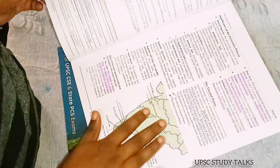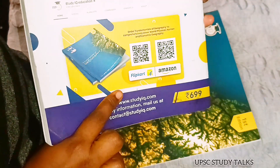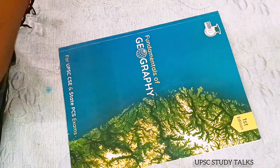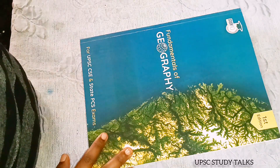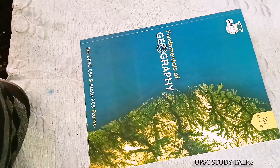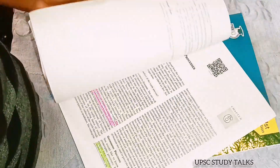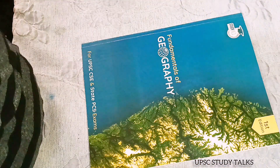First of all, this is not a promotional video — it's purely based on my personal experience. I was previously using the Lucent study book for covering the fundamentals of geography, and that was also a very good book. But I found that some topics are missing — topics that are very important from the UPSC point of view — so that's why I bought this book.